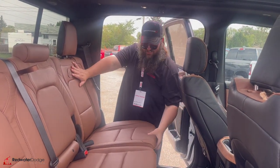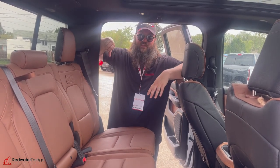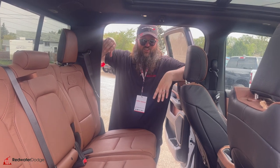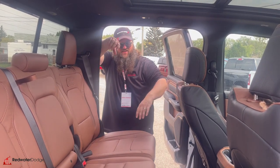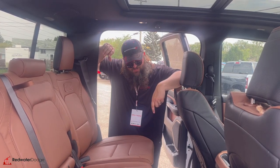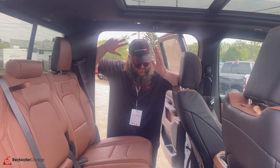The back seat also reclines, which is really nice — gets real comfy. People are going to be fighting to get in the back seat of your truck. You're going to be driving Miss Daisy everywhere. There are some tie-downs in the back, which is super awesome. 115-volt plug-in and a couple USB ports back here too — everything you need to get set up and go.